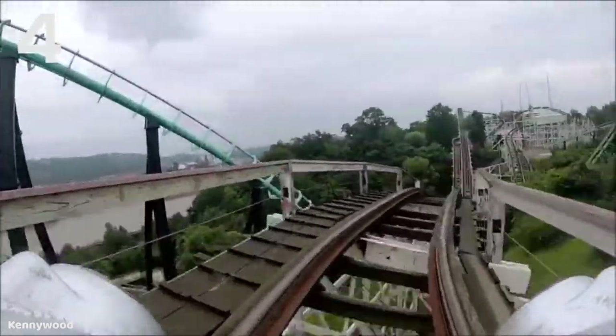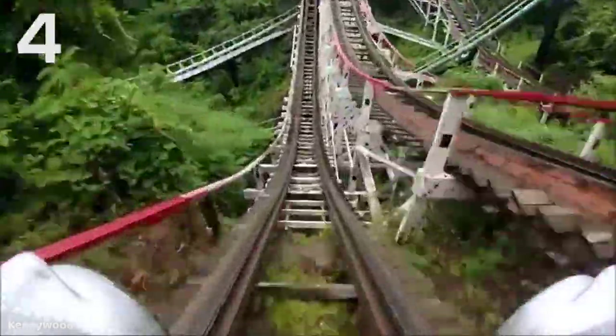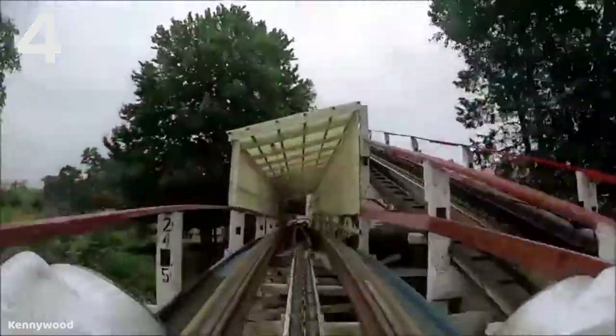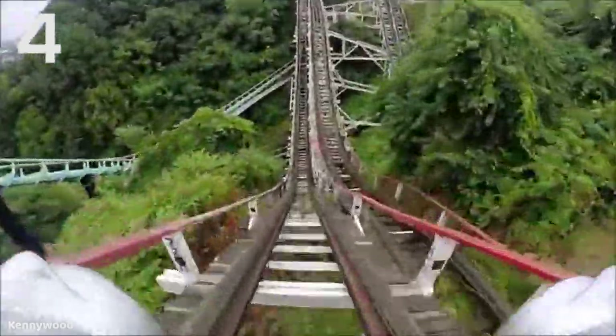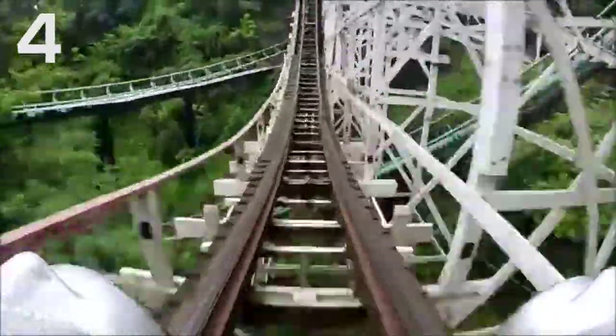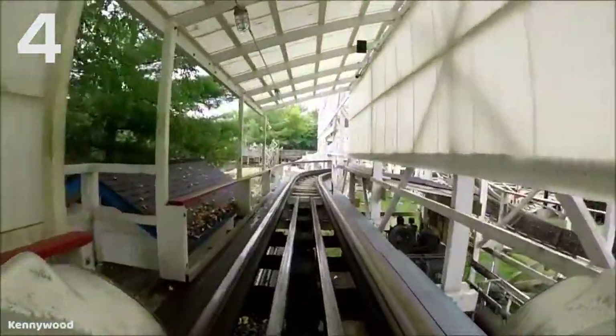The ride starts out with a huge drop right out of the station. One more really unique thing about Thunderbolt: the biggest drop on this ride is actually the very last drop. The last drop is actually 90 feet, while the drop out of the station is 70 feet. Having a 90-foot drop right at the end of the ride, then going up into the brake run — that's kind of cool having the biggest drop at the very end. It's just really unique.